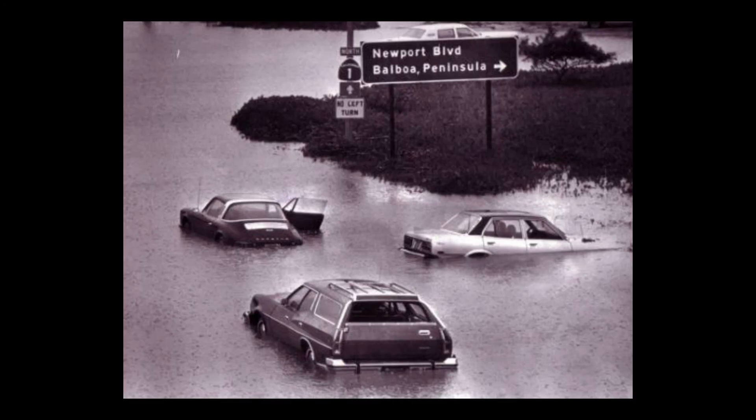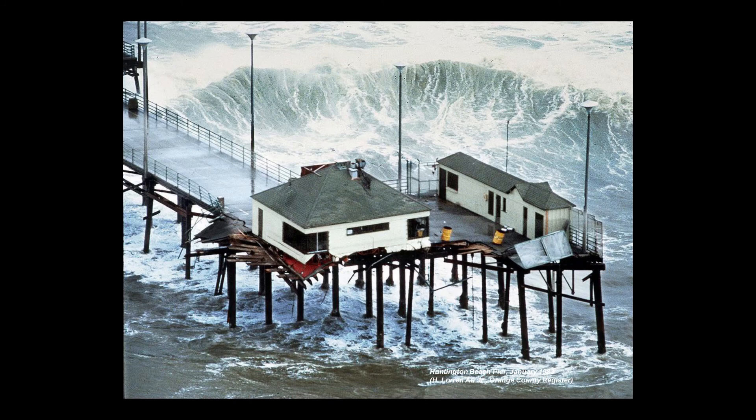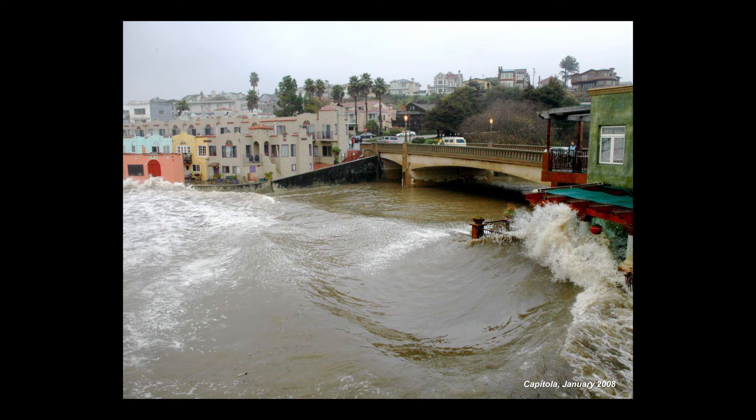These aren't just projections for the future — we've experienced these kinds of events in the recent past. In particular, the 1982-83 El Niño was one of the largest and most impactful events along the California coast, leading to extensive damages, flooding, and destruction of many piers in Southern California. But not only during El Niño events — during larger winter storms, we have many areas that are vulnerable and experience frequent flooding along our coast.